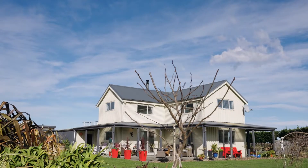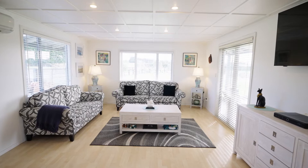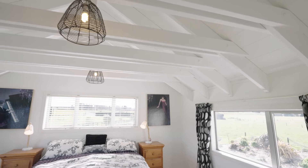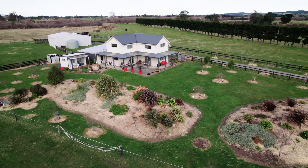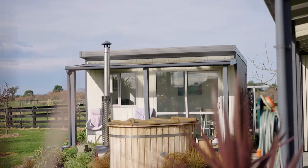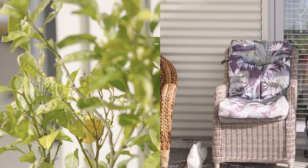As someone who lives on a lifestyle block, it is essential that they are both practical and functional, and this one certainly is. Everything is here to enable you to just start living and enjoying the lifestyle that up until now, you've only dreamed about.